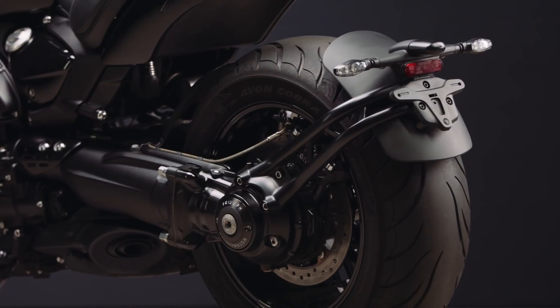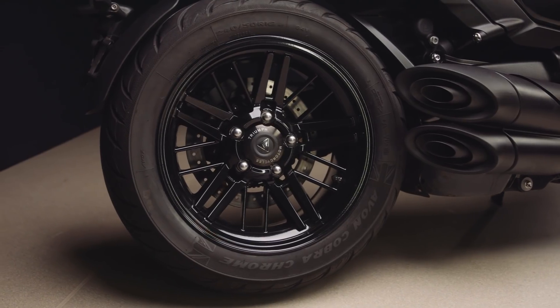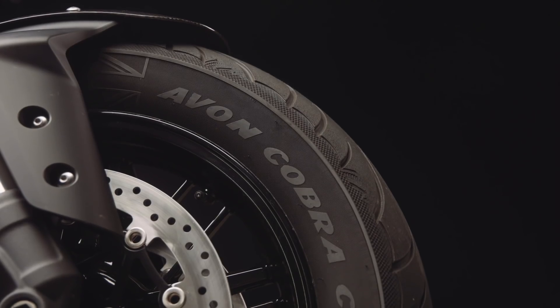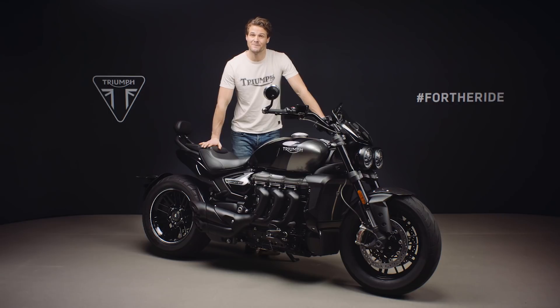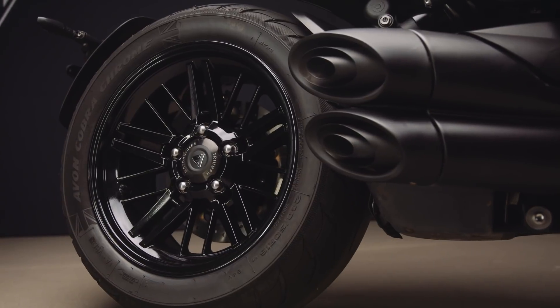Contributing to the Rocket 3's clean uncluttered styling is this beautifully engineered aluminium single-sided swing arm with offset monoshock suspension. On this special edition, both the swing arm cover and RSU rocker are finished in black for a completely blacked-out rear end. The wheels are lightweight multi-spoke cast aluminium, fitted with Avon Cobra Chrome tyres developed especially for the Rocket 3, with an imposing 240mm rear tyre delivering exceptional grip and high mileage durability. The rear wheel finisher and bevel box finisher have also been blacked out.